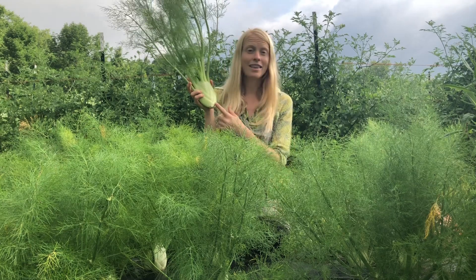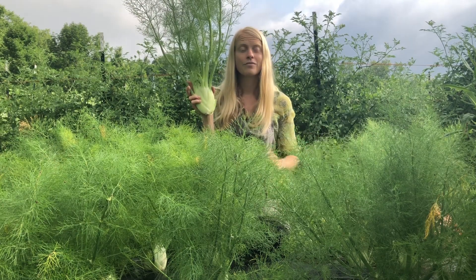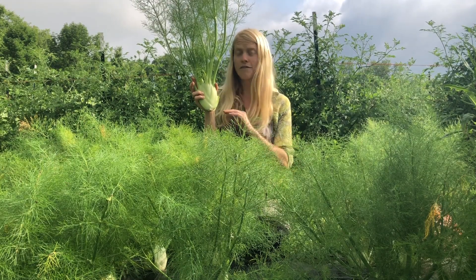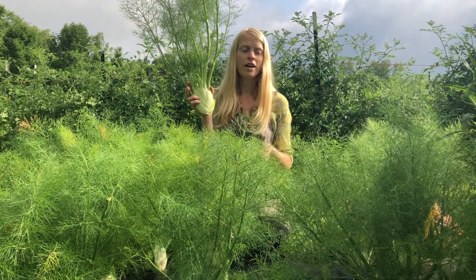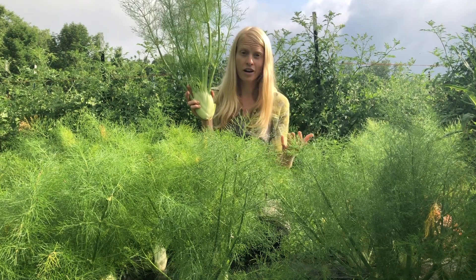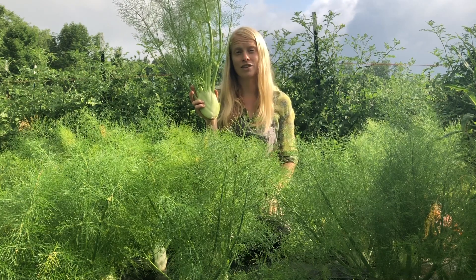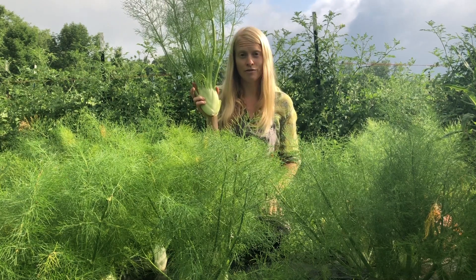I also harvest them young at this stage because right now it's the middle of July, and fennel very definitely prefers to grow in cooler temperatures and in days that are shorter rather than longer. It's the middle of summer, mid-July — the longest day of the year. The summer solstice was June 21st.